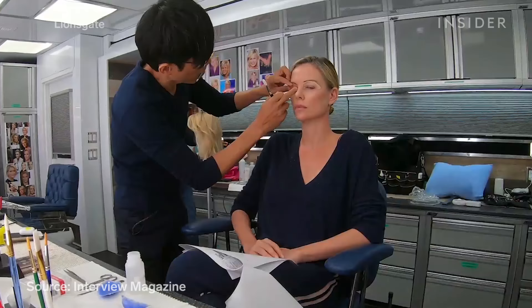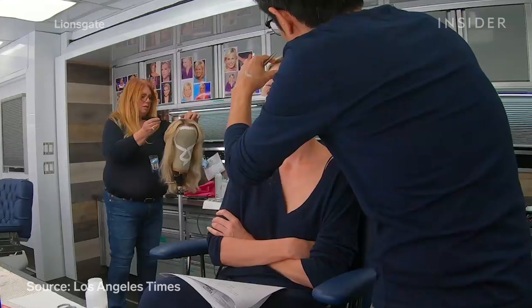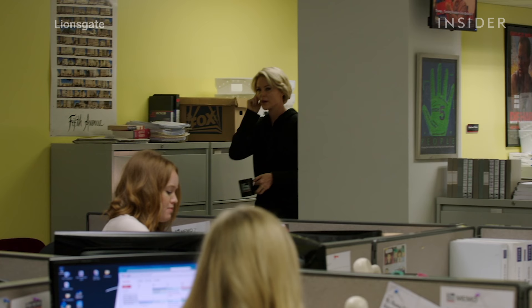The eyes were topped off with prosthetic eyelid pieces. Since Theron has bigger eyes and more open eyelids than Kelly, these pieces helped close that gap. The eyelids were the most difficult prostheses to create. During an initial makeup test, Theron had difficulty blinking while wearing them. According to Hiro, this can happen if you apply too much glue, as the skin around the eyes is especially sensitive.